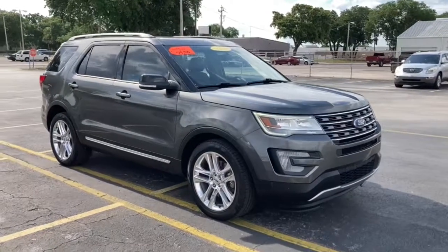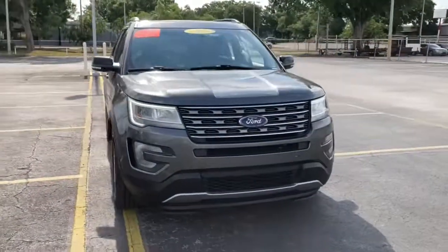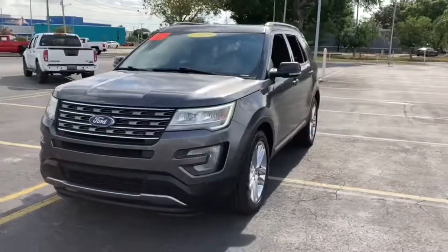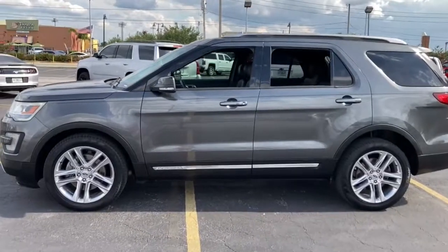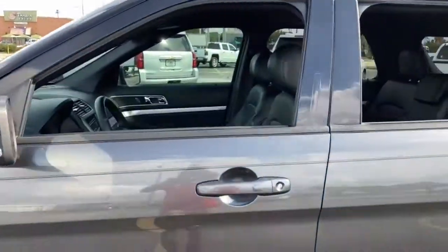Check out this 2017 Ford Explorer. This vehicle is an outstanding buy with fewer than 90,000 miles on the odometer. Take on every project with confidence in this spacious, versatile Explorer.